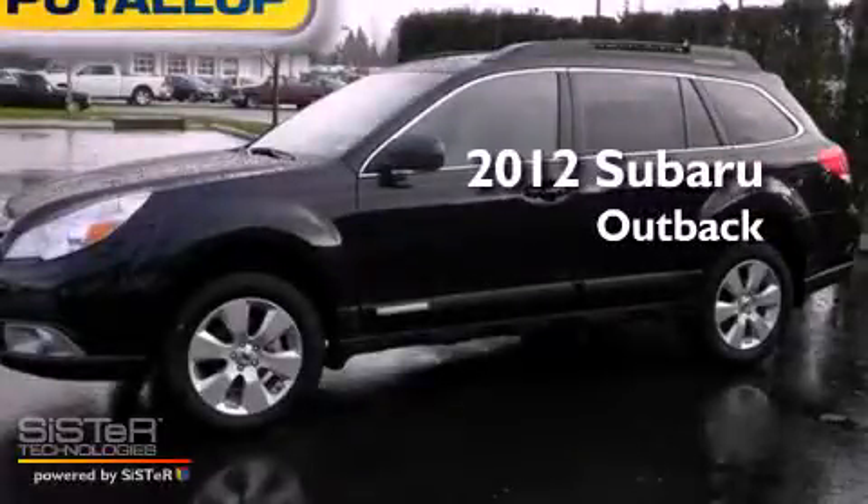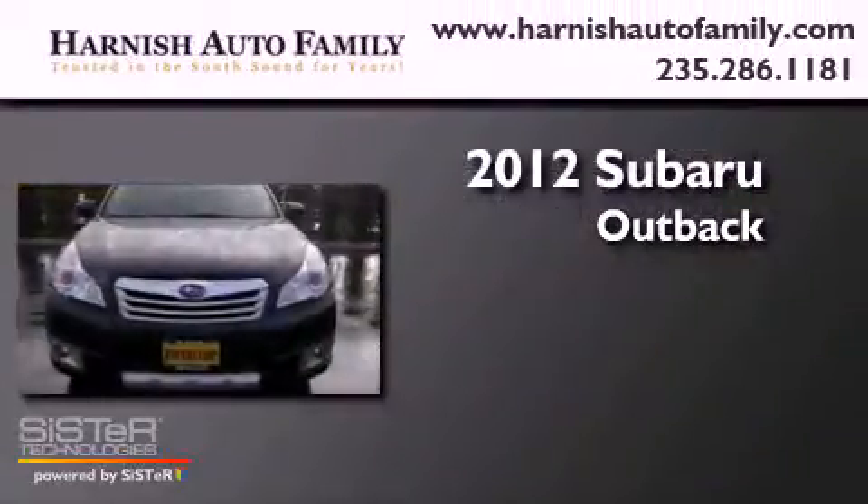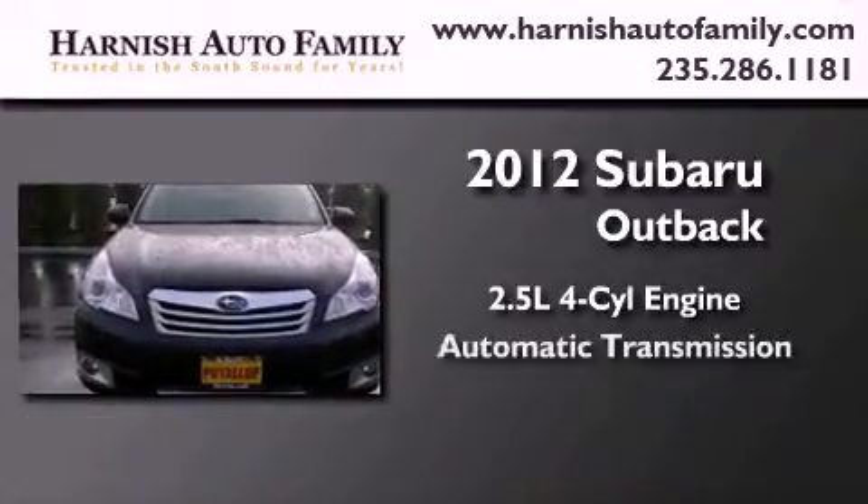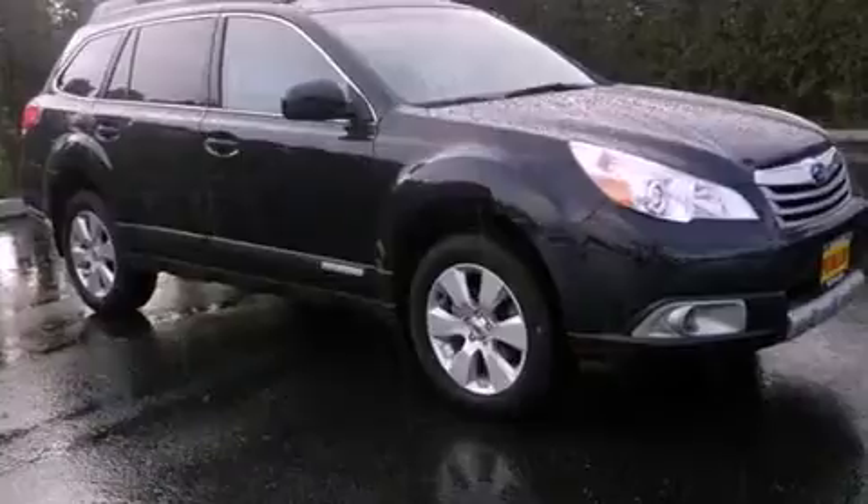This is a brand new 2012 Subaru Outback. It features a 2.5-liter four-cylinder engine, an automatic transmission, and four-wheel drive.